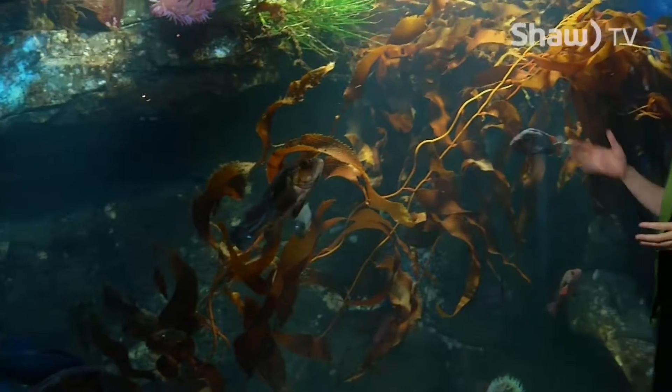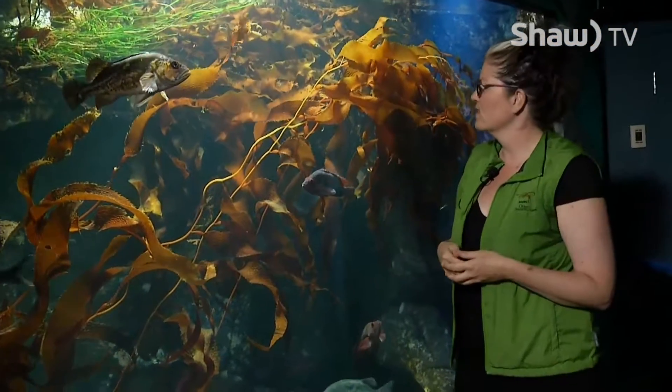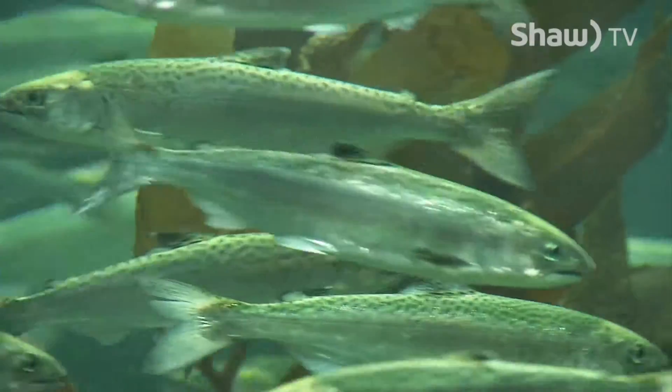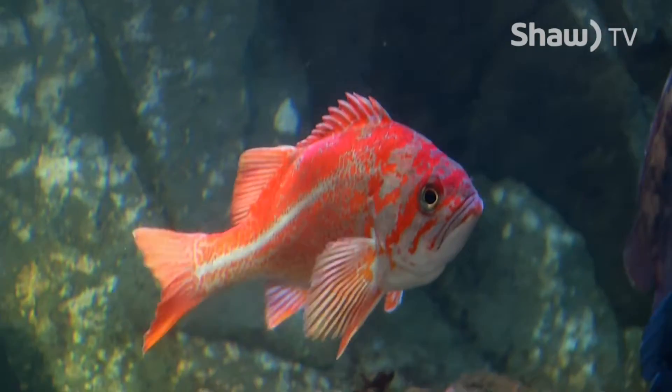Kelps — both bull kelp and giant kelp — create huge underwater forests where many animals thrive. We have space for commercially important salmon, endangered rockfish, and many other fish species.